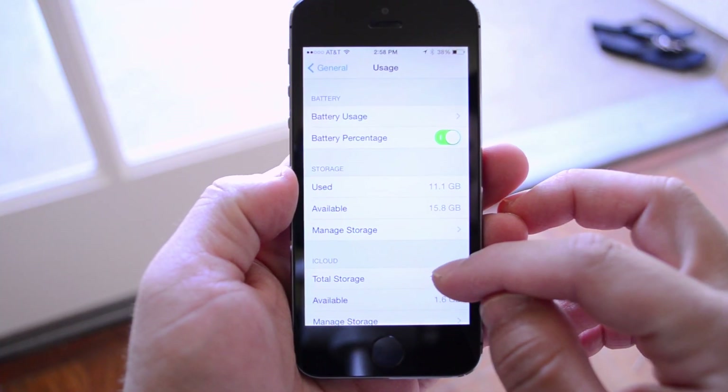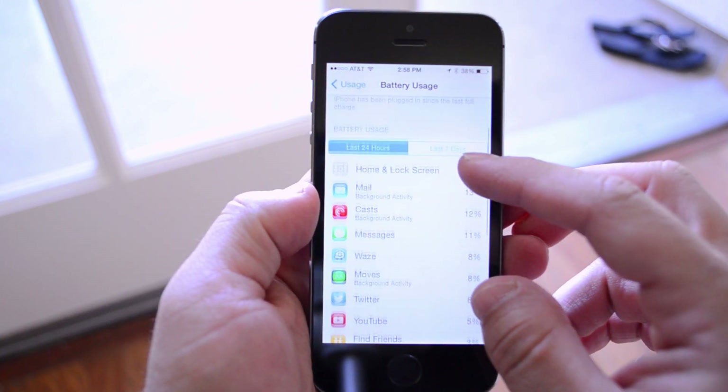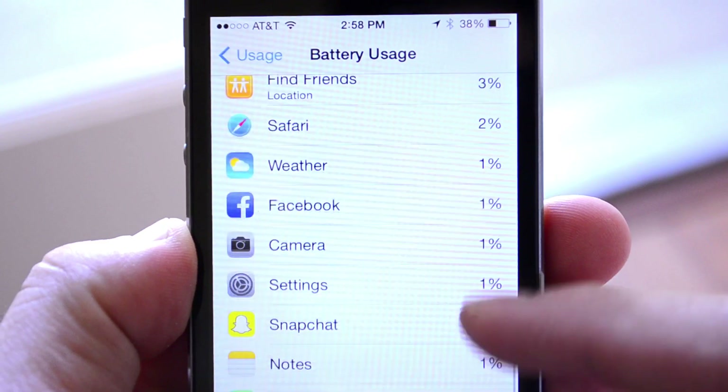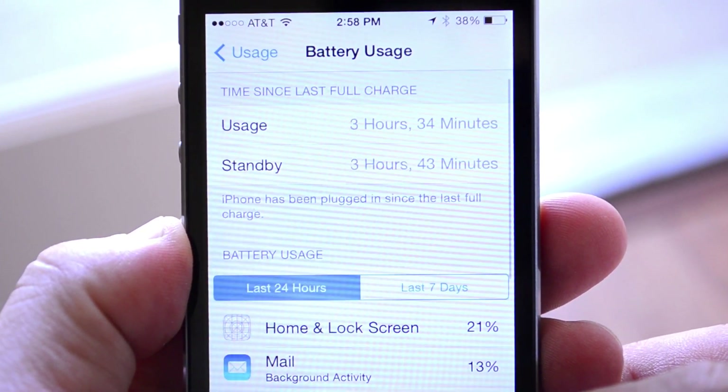Another feature is that there are detailed battery reports based on apps. This is something that has been present in Android for a while, but it is nice to have in iOS, and you will be able to see which apps are taking up the most battery so that you can adjust that accordingly.